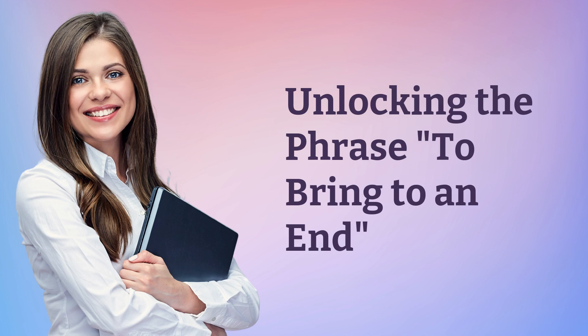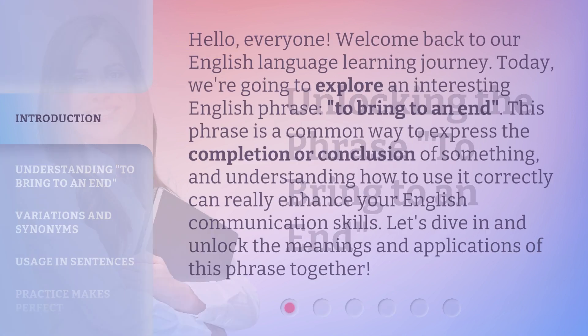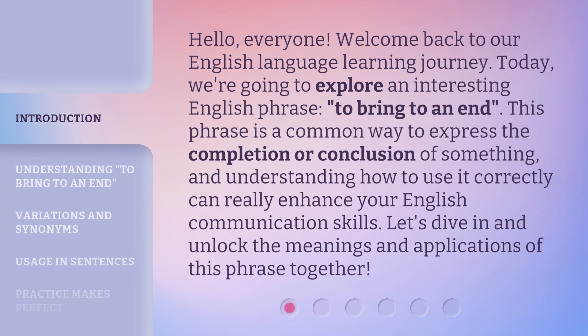Unlocking the phrase: to bring to an end. Hello, everyone. Welcome back to our English language learning journey. Today, we're going to explore an interesting English phrase, 'to bring to an end.' This phrase is a common way to express the completion or conclusion of something, and understanding how to use it correctly can really enhance your English communication skills. Let's dive in and unlock the meanings and applications of this phrase together.